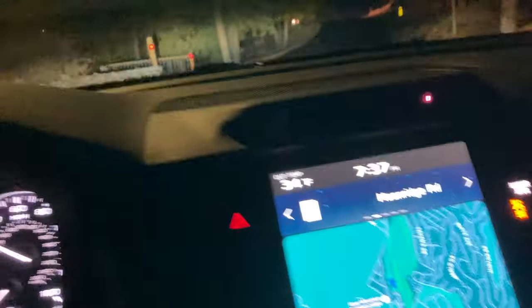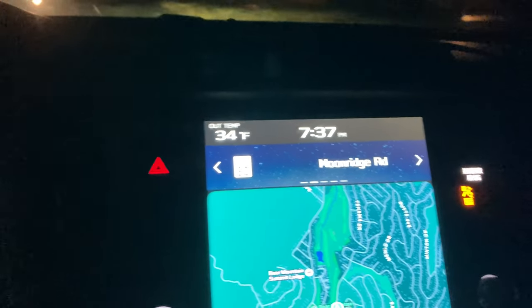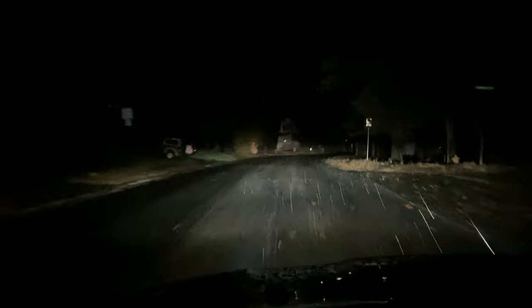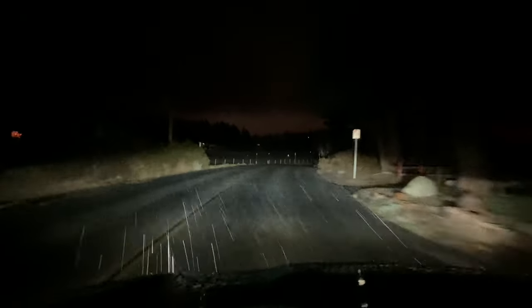Temperature has dropped a little bit — it's 34 degrees. I don't know if you guys can see that. I don't know why this camera doesn't focus too well; it's an older iPhone but it doesn't focus too well. I hope you all are having a great night. I hope a bunch of you get a chance to come up here and enjoy this beautiful weather. Really coming down!